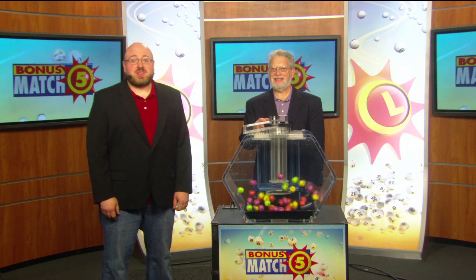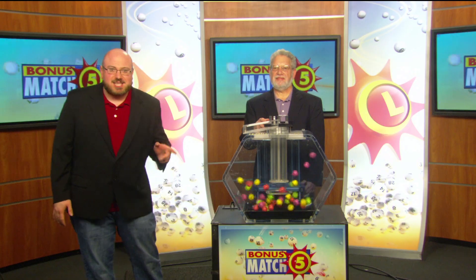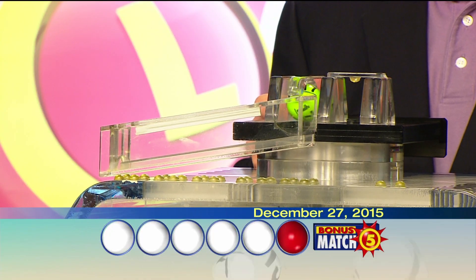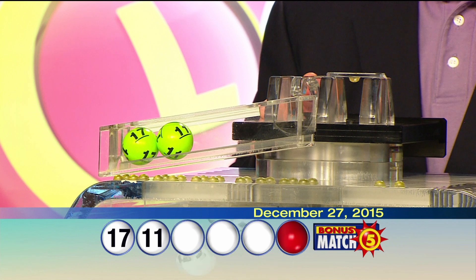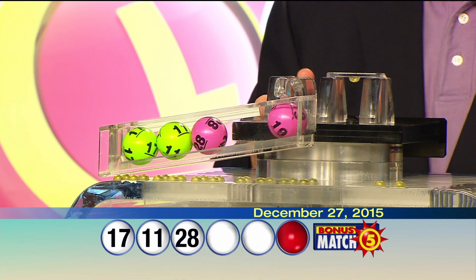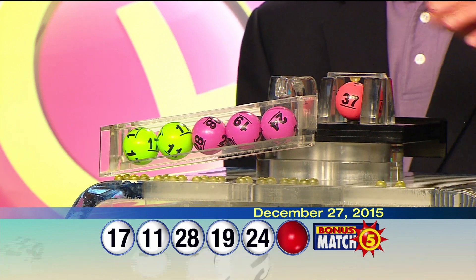Chris Likealot from 98 Rock here with Lottery's drawing official Bob Diamond with a top prize of $50,000. Let's play Bonus Match 5. Your numbers are 17, 11, 28, 19, 24, and the bonus ball is 37.